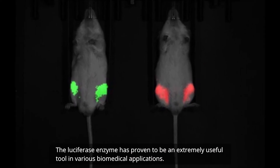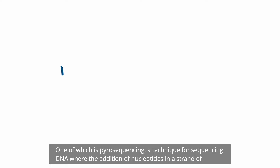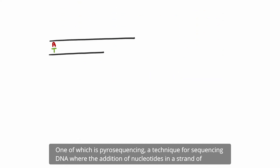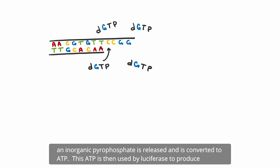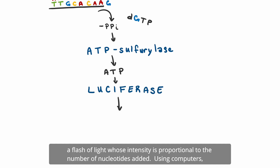The luciferase enzyme has proven to be an extremely useful tool in various biomedical applications, one of which is pyrosequencing — a technique for sequencing DNA where the addition of nucleotides in a strand of DNA is detected by the production of light. When a certain dNTP binds to the DNA strand, an inorganic pyrophosphate is released and is converted to ATP. This ATP is then used by luciferase to produce a flash of light whose intensity is proportional to the number of nucleotides added.